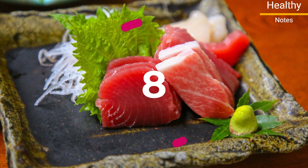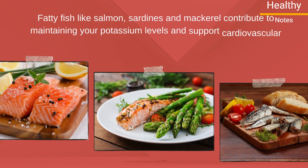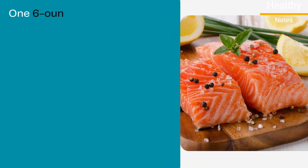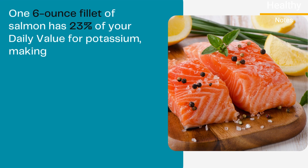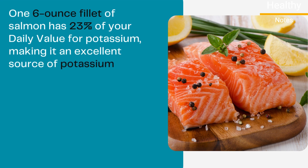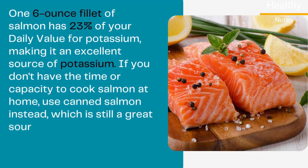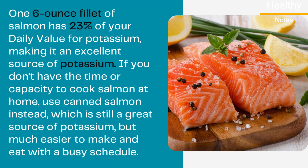Number 8: Fatty Fish. Fatty fish like salmon, sardines, and mackerel contribute to maintaining your potassium levels and support cardiovascular health thanks to their high omega-3 fatty acid content. One 6-ounce filet of salmon has 23% of your daily value for potassium, making it an excellent source. If you don't have the time or capacity to cook salmon at home, use canned salmon instead, which is still a great source of potassium but much easier to make with a busy schedule.